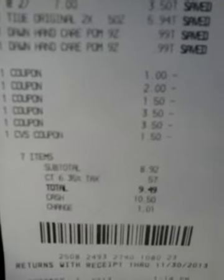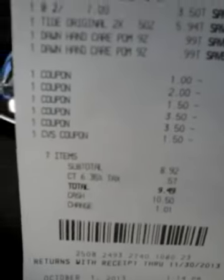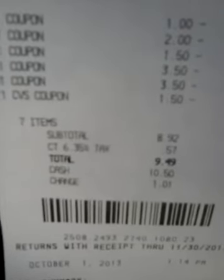Alright, let's start the coupons over. The $1.00 is for the two Dawn, so it's $1.00 off of two — I paid $0.50 each. The $2.00 coupon was off the Tide. The $1.50 was off the Pantene. The $3.50 and the $3.50 were the Pantene buy one get one free coupons. And then the CVS coupon was the extra bucks that I got.